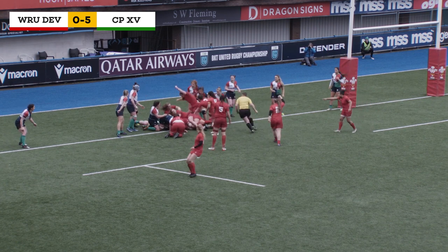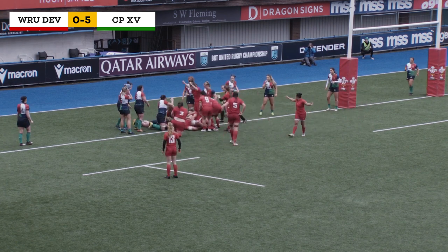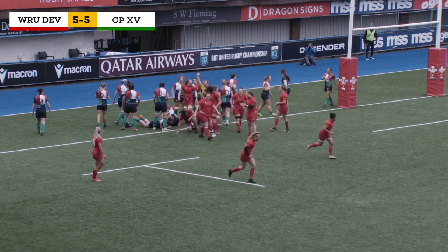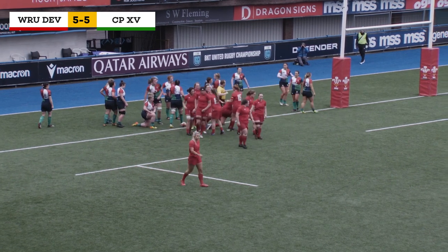Inches — jumping over the line, it's Larry Wynn-Davis. Is it going to be given? The referee takes his time and Wales are back on level terms — a great score for the home team.